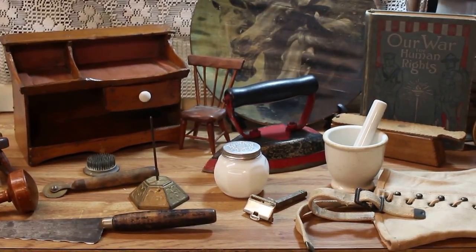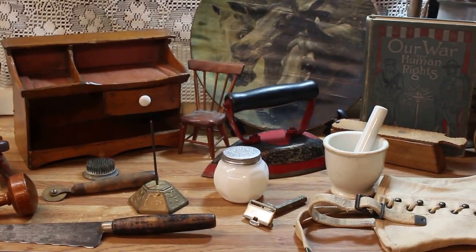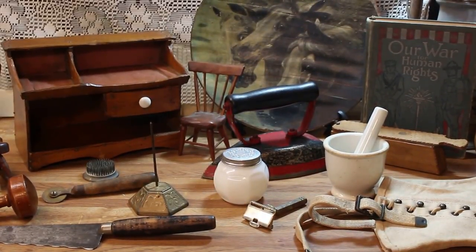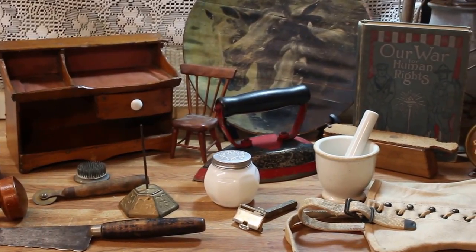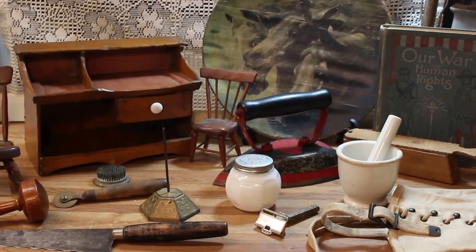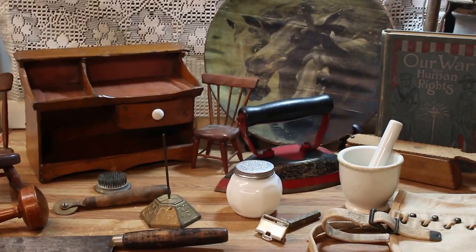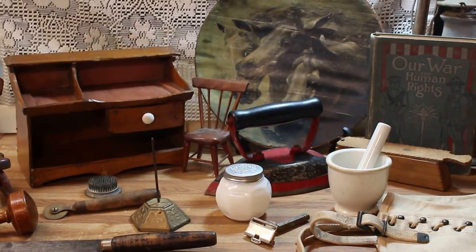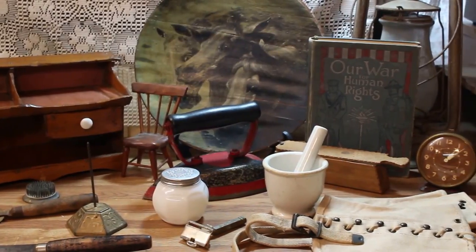Hello antique friends and welcome to my channel for another antique related video. This is Deanna speaking from Vintage Touch Antiques. It's been a while since I've done a haul video, but now that the temperatures are getting a little warmer, I was able to get out this past weekend and I did come up with a lot of interesting things that I'm really happy to have found, and I'd like to share them with you.